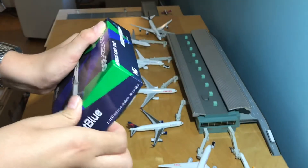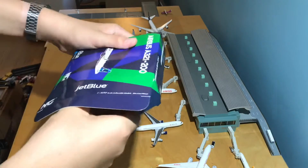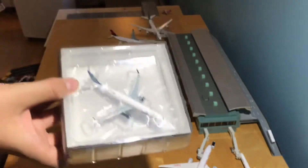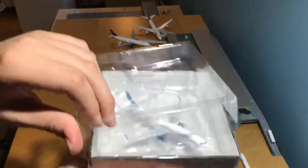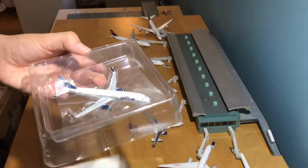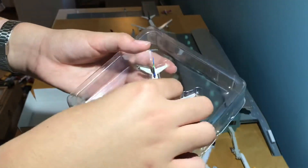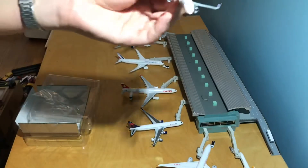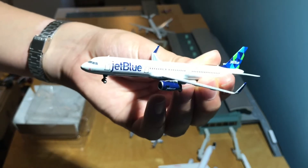Anyway, let's open the box. There's just a little damage on this side that probably happened during shipping — not a big deal. Like all NG Models boxes, this just slides out. This one came with a cardboard bottom, which is how the model is shipped. You slide this off — I'm not sure if the cardboard is from NG Models or the distributor — and there is the JetBlue A321-200 Mint livery by NG Models.